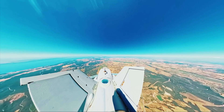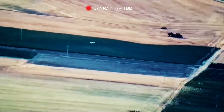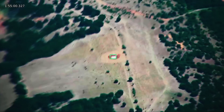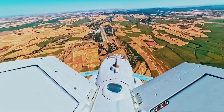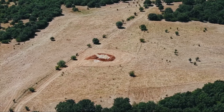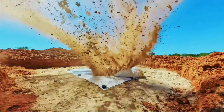But the Akinci isn't just about flexing military muscle. After the devastating earthquakes in Turkey, it played a huge role in search and rescue, mapping damage and coordinating the response — that's tech saving lives. Awards and records? Oh yeah. This drone holds the Turkish aviation altitude record at 13,716 meters.